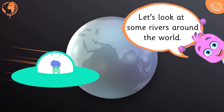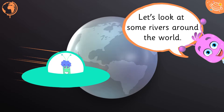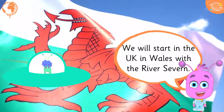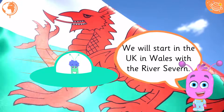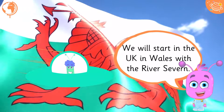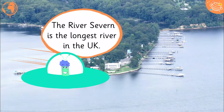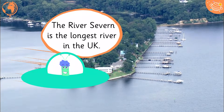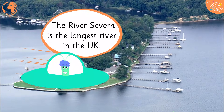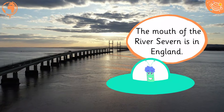Let's look at some rivers around the world. We will start in the UK, in Wales, with the river Severn. The river Severn is the longest river in the UK. The mouth of the river Severn is in England.